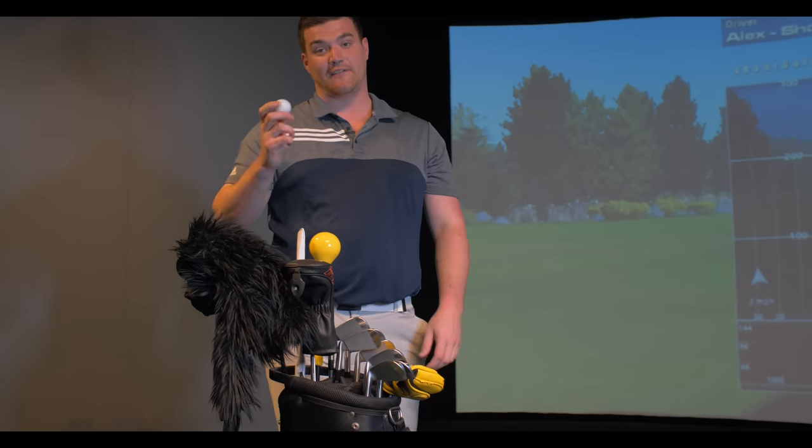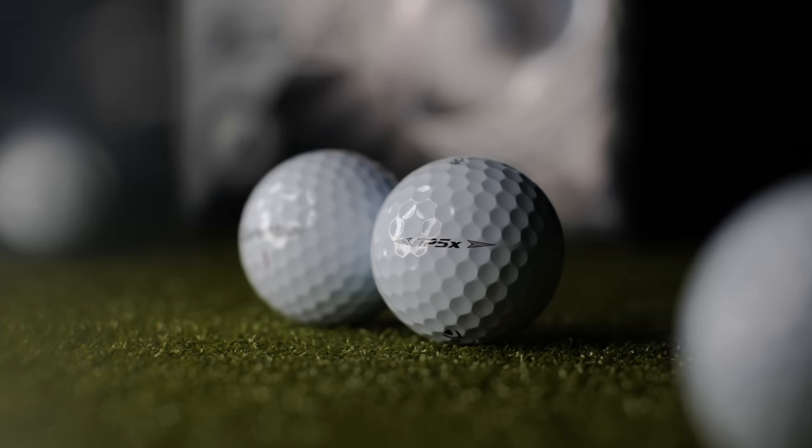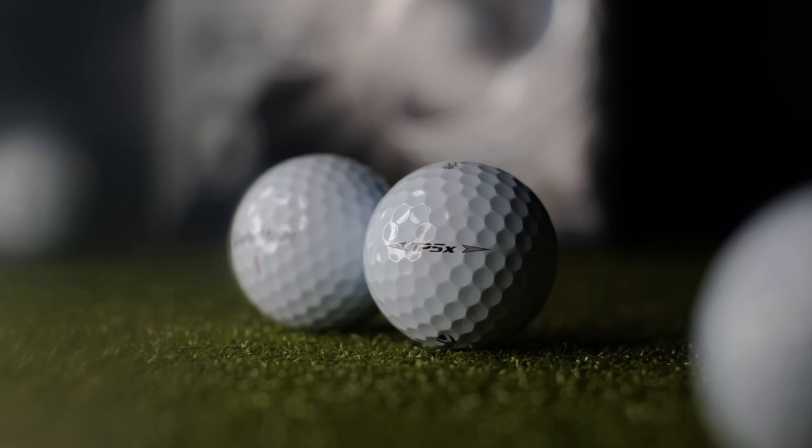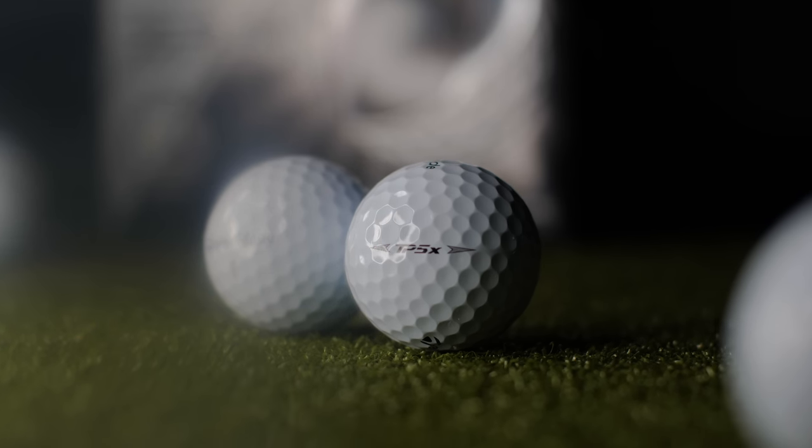My ball this year is a TaylorMade TP5X. They still get lost, but they are fantastic. I've always liked the TaylorMade balls, but this year I feel like they've really upped the game a little bit, and it's been absolutely fantastic.